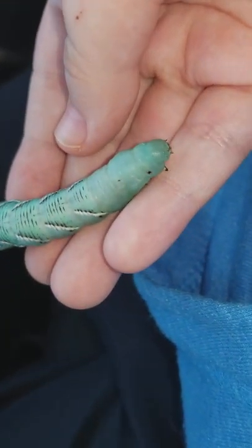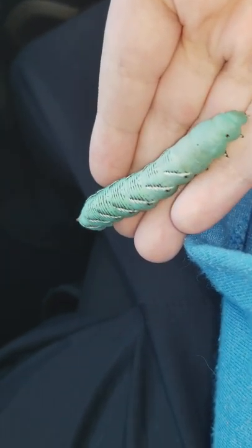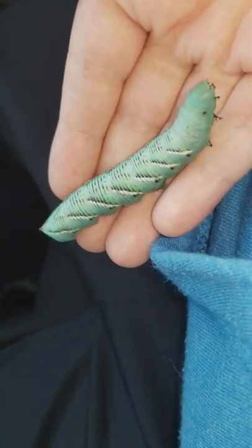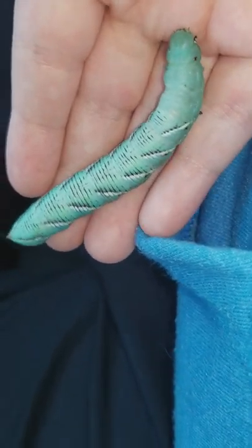So guys, keep that in mind if you ever want to own a hornworm as a pet, because they can do that. You can get them at the pet store, or you can find them in your tomato plant, because they're also known as tomato hornworms.